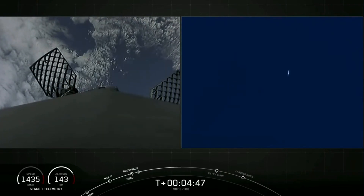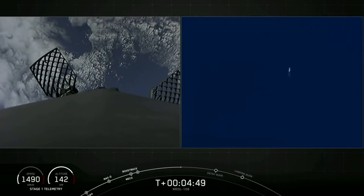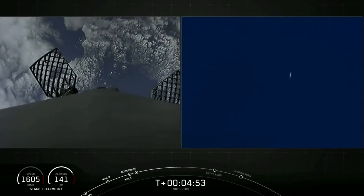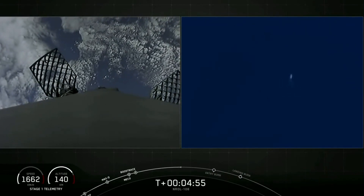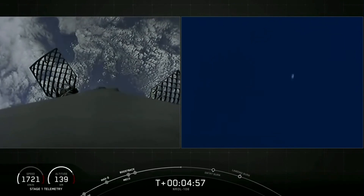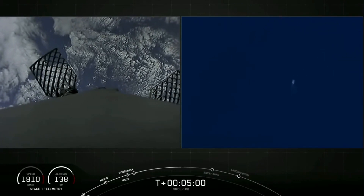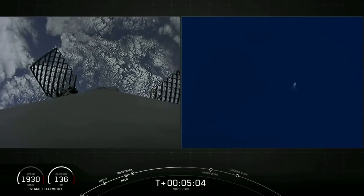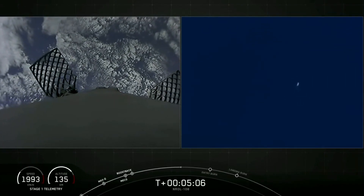We're about 90 seconds away from that second burn. Second stage is following a nominal trajectory and seems to be doing great.